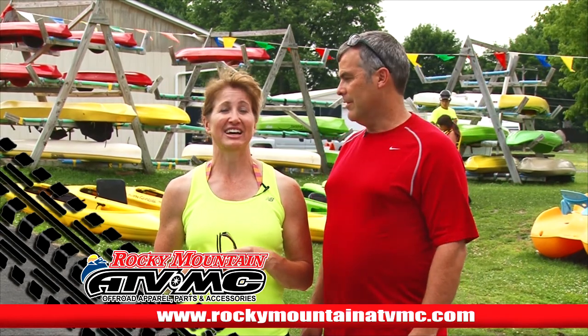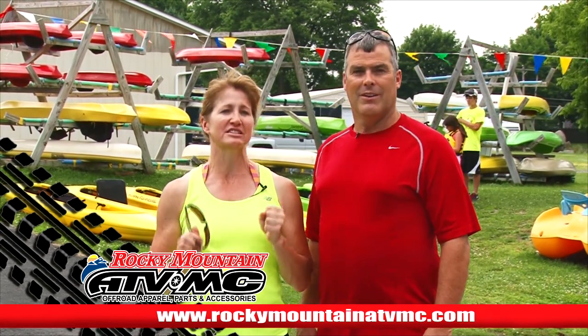Thanks to Rocky Mountain ATV MC for sponsoring our Trailhead Adventure. I love that place — I'm always on there shopping online all the time. Yeah, some people like Facebook, but Darren's addicted to RockyMountainATVMC.com.